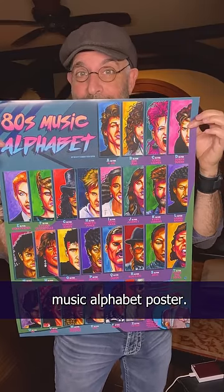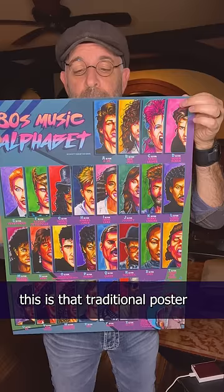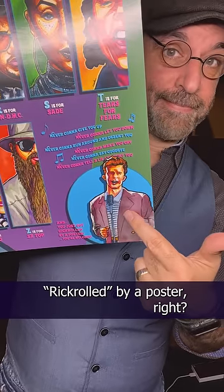We also got in the 80s Music Alphabet poster — they're 18 by 24. And if you've ever bought posters from a store before, this is that traditional poster size that you would get. I think it's really fun. And come on, how often do you get rickrolled by a poster, right?